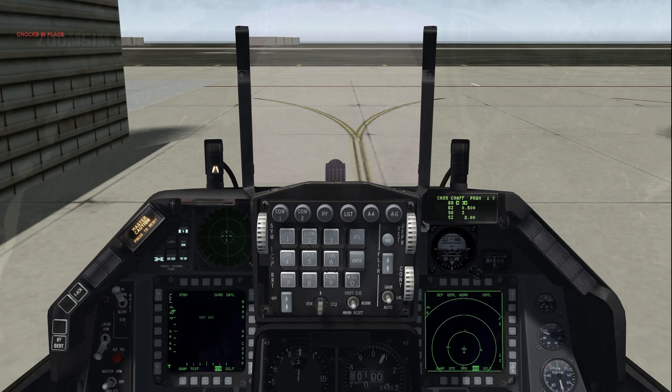Step through the fields with DCS Up and DCS Down. Use the ICP Rocket Switch to cycle between the six available programs.